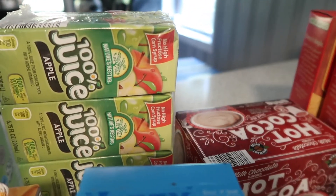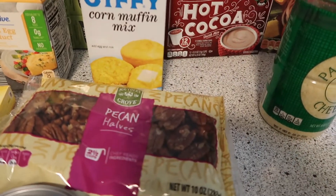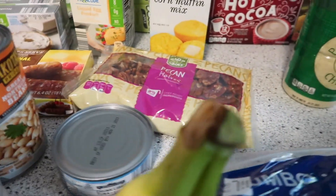Apple juice — it's 100% juice in the little boxes. A box of Jiffy Corn Mix. Some pecan halves; the prices were pretty good, maybe five something for that. And one lone can of tuna.